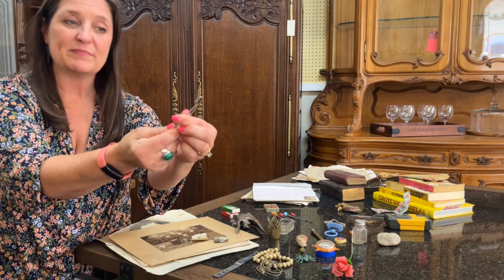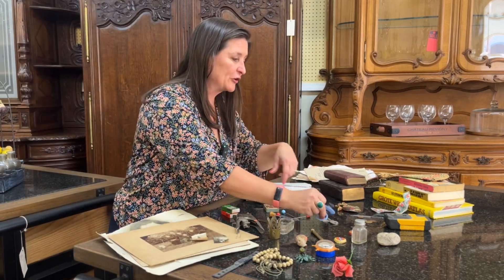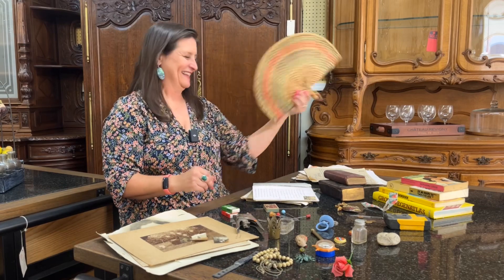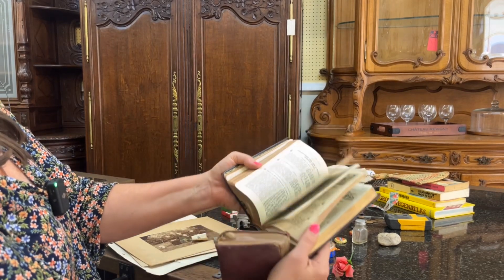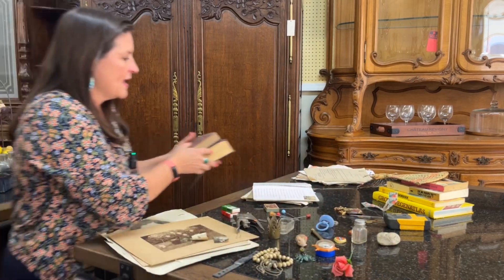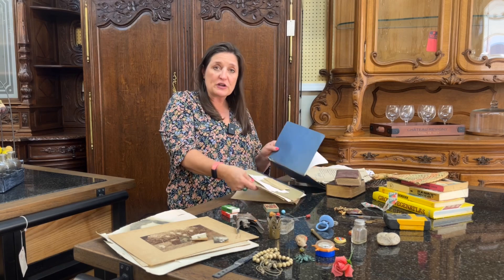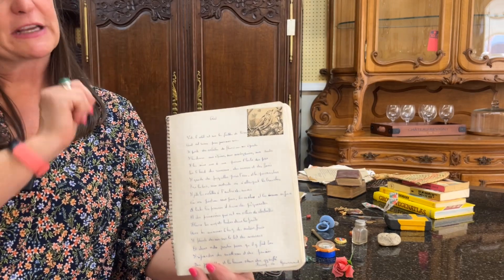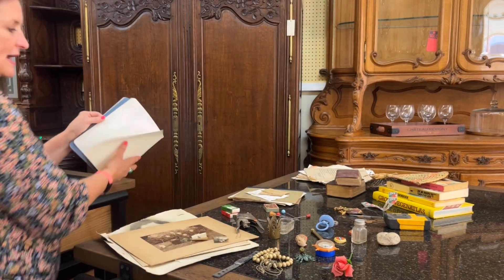Here we have an old baby diaper pin, some old keys, a baby pacifier, some stamps, lots of books, and a little fan. These are kind of neat — these are old Bibles in Flemish. Pretty neat. We have also found some notebooks, and this one is nice: somebody was writing poems and they added a little picture. It's a whole notebook full of poems written in their own handwriting. So that's kind of neat.